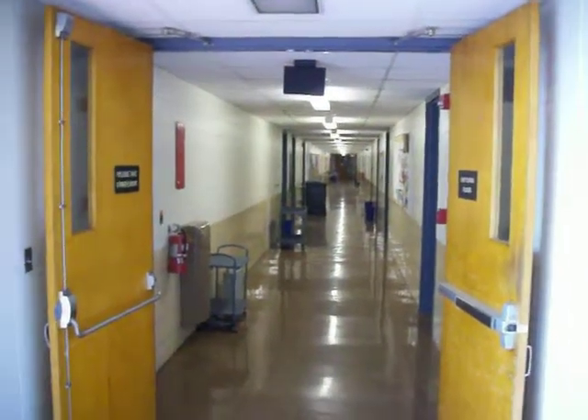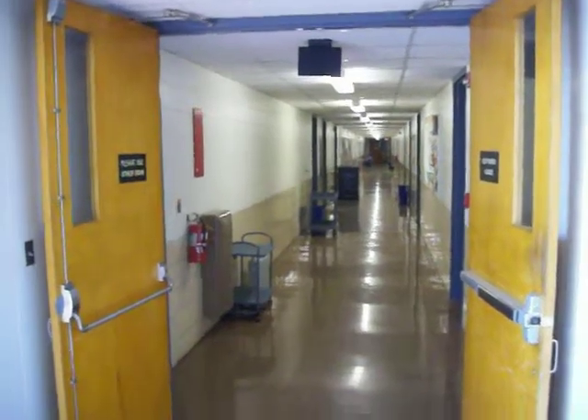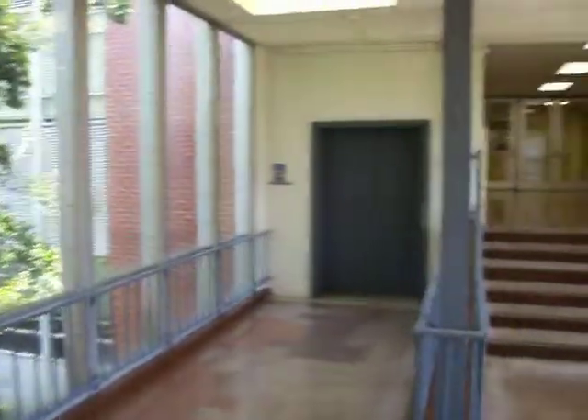In the upcoming week they're going to tear down Allison Hall, which is the old physics department building attached to Parker Hall, which is the mathematics building. Parker Hall, which is where my office is, is still going to hang around for a few more years.